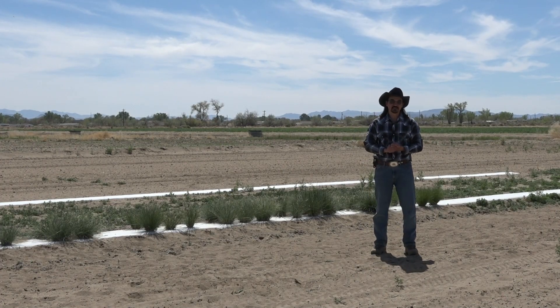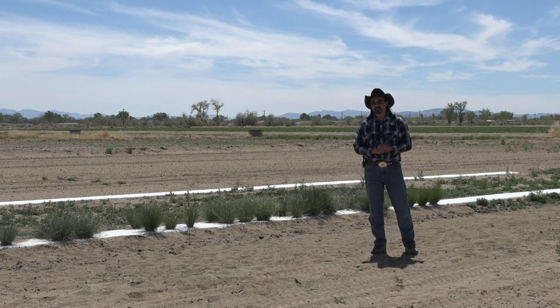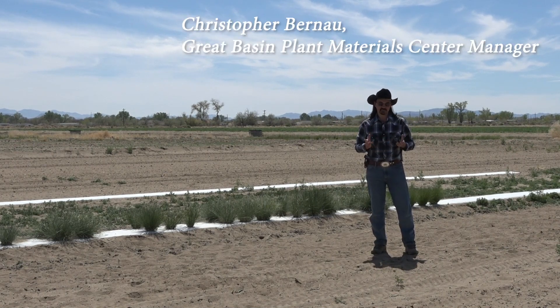Hello. Welcome to the Great Basin Plant Materials Center here in Fallon, Nevada. My name is Christopher Baranow and I am the manager of this facility.